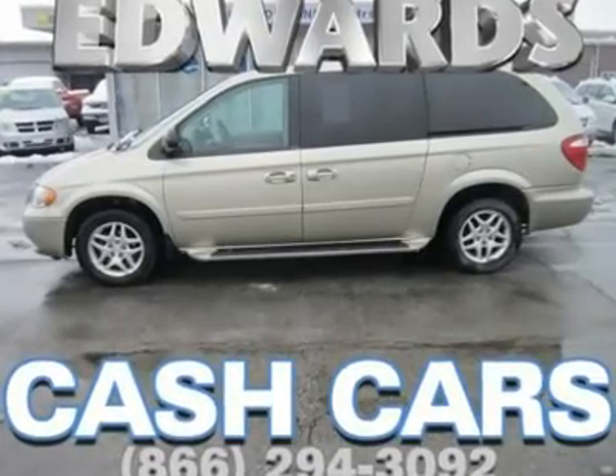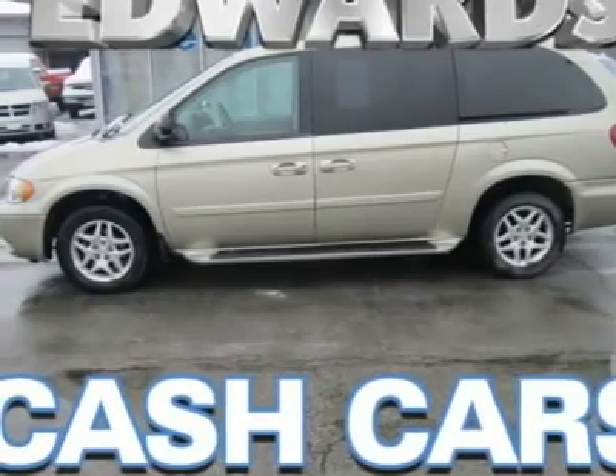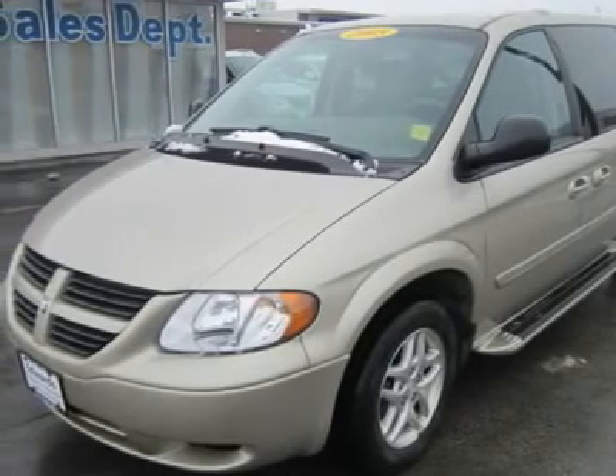Is there a family in America that has not heard about Caravan? It is as well known as baseball and apple pie, and Dodge minivans have been serving families since the 80s — and they get better every year.